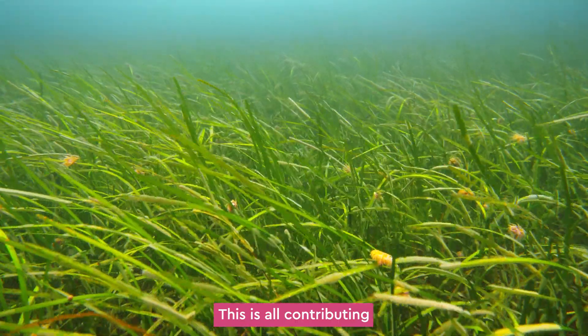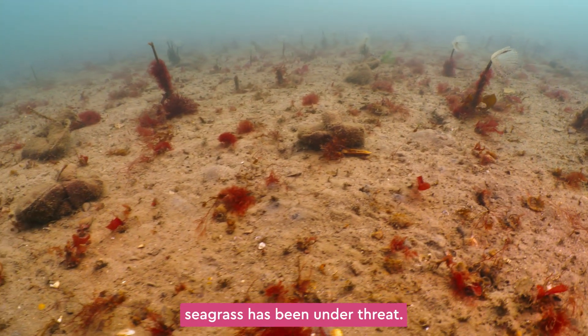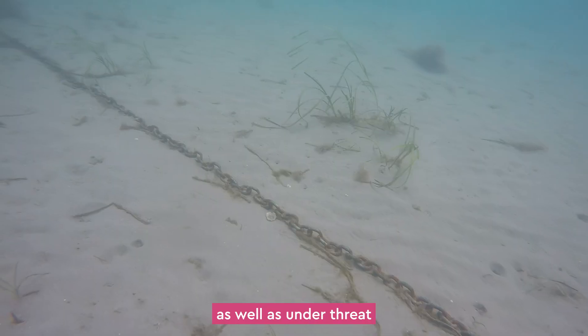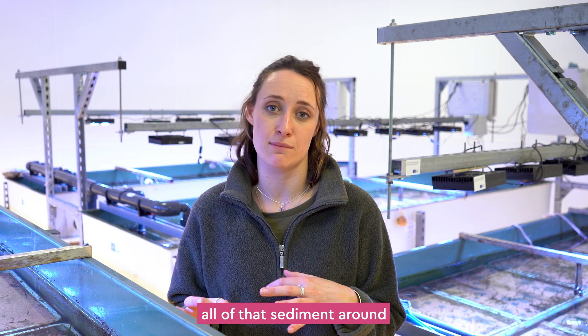This is all contributing to reducing our climate crisis. Unfortunately, since about the 1930s, seagrass has been under threat — from a horrible wasting disease that's killed off a lot of the plants, as well as from boat users anchoring and coastal erosion moving all of that sediment around.